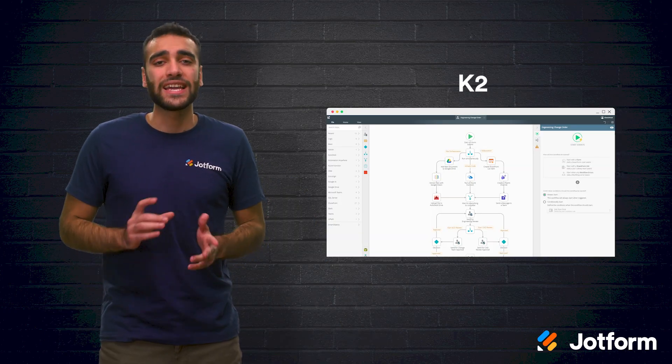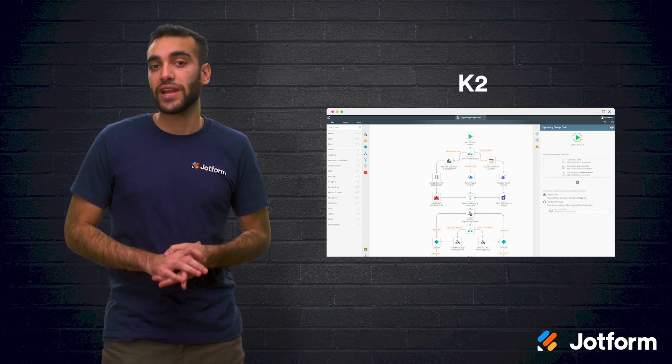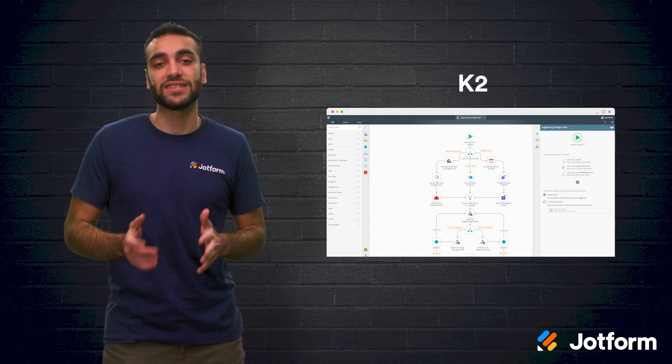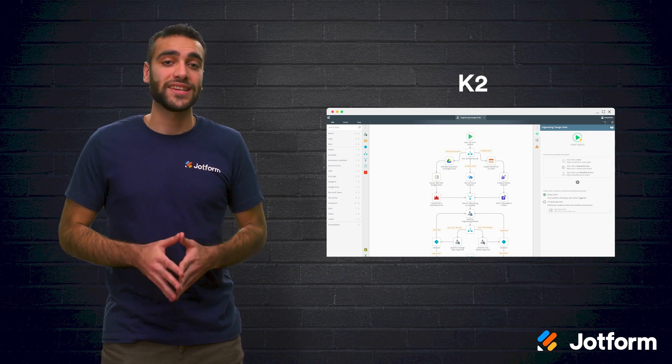Next up is K2. K2 is a digital process automation software that allows you to create applications without too much coding. You can also automate workflows with their drag-and-drop designer, as well as control your business process apps on one single platform.